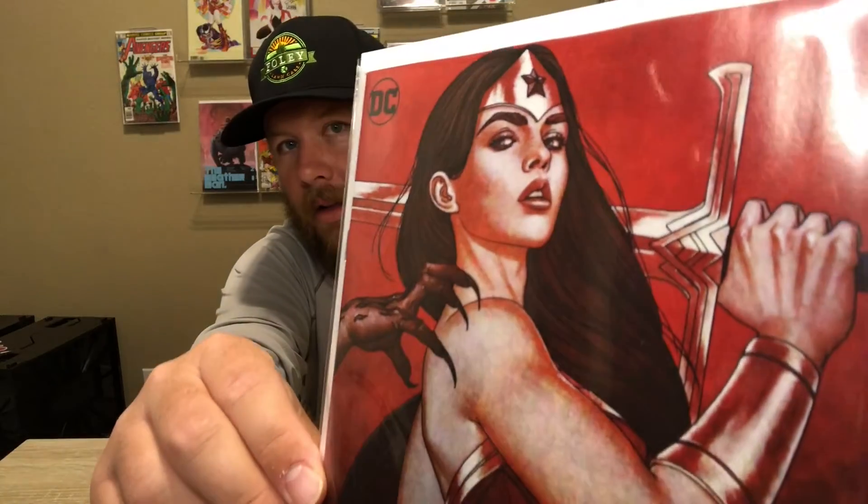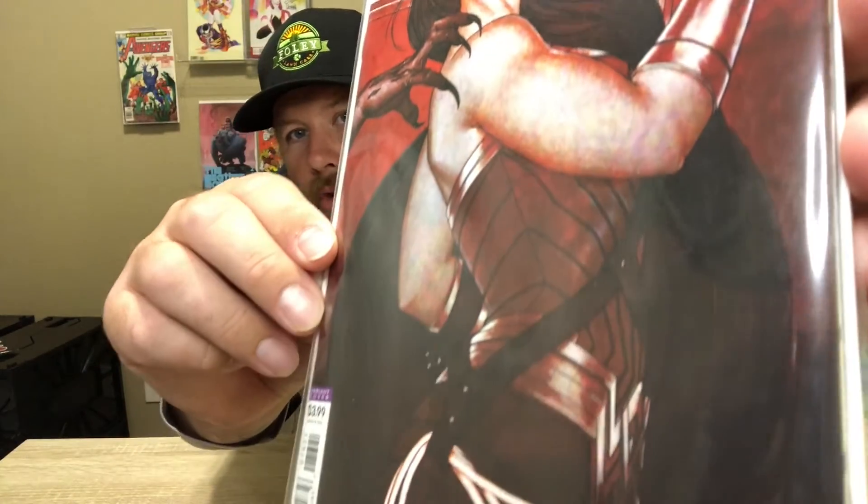And we got Wonder Woman, I think this is issue 76. I just got this one solely because I thought the cover was fire — it's pretty sick.